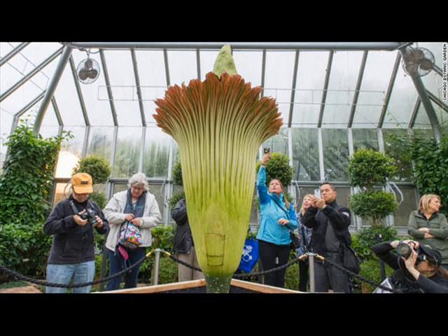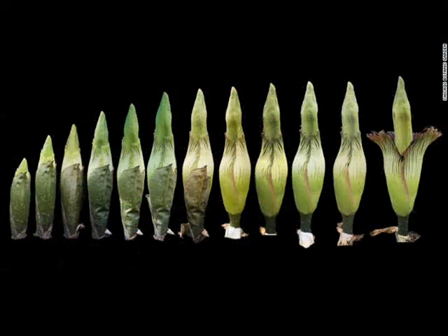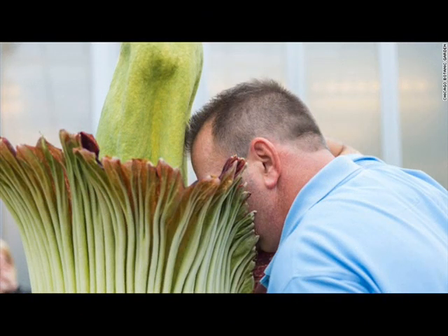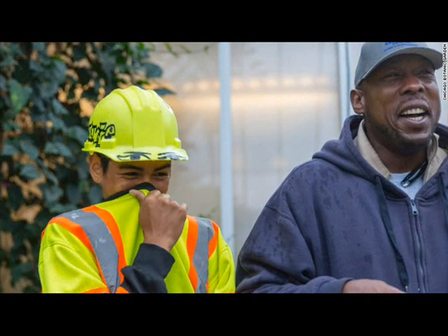After that first bloom, it can take another two or more years to bloom again. And when it does, it blooms for about 24 to 36 hours and smells pretty darn stinky.